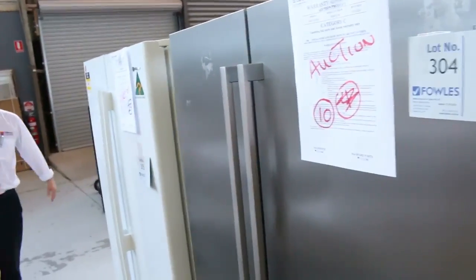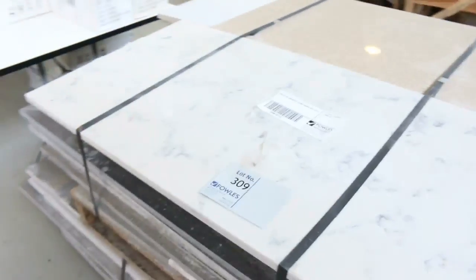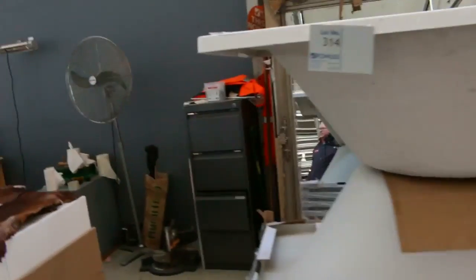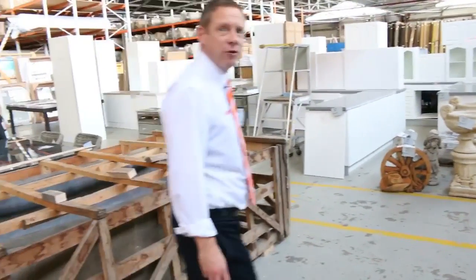A couple of fridges — not too many, but nice fridges, two big doubles. They'll be around a third to a half of normal retail. More baths there. Absolutely beautiful auction tomorrow — about 420 lots in all. So there will definitely be something for everybody.